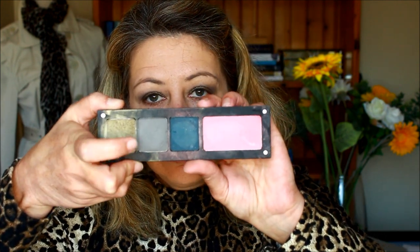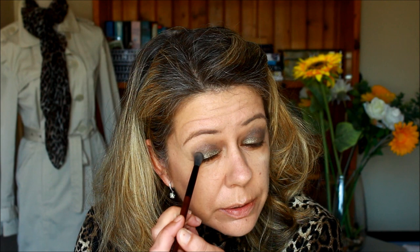I'm going into the crease with a slightly darker shadow just to amp things up a little bit. I'm using a little bit of this blue-green shade to add more definition, going into the outer third of the crease and depositing some on the mobile lid as well, to give a little bit of increased definition there.